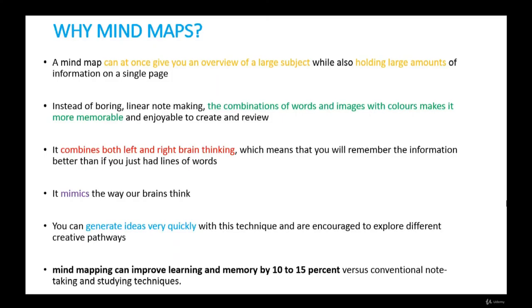Why use mind maps? Mind maps can be more effective than other brainstorming and linear note-taking methods for a number of reasons. A mind map can give you an overview of a large subject while also holding large amounts of information on a single page. Instead of boring linear note-taking, the combination of words, images, and colors makes it more memorable and enjoyable to create and review. It combines both left and right brain thinking, which means you will remember information better than with lines of words alone. It also mimics the way our brains think.